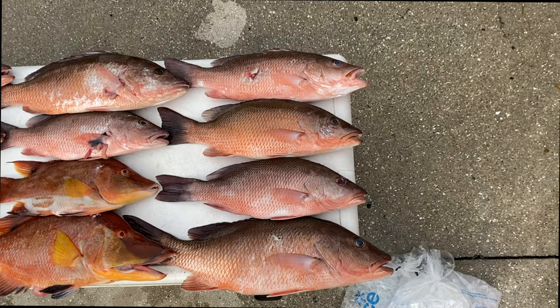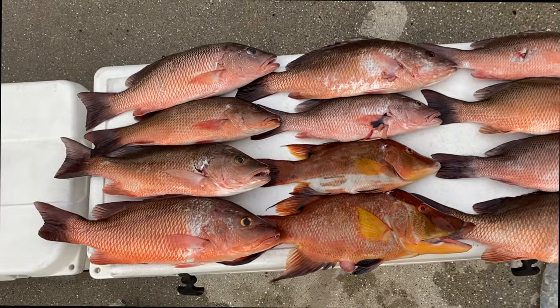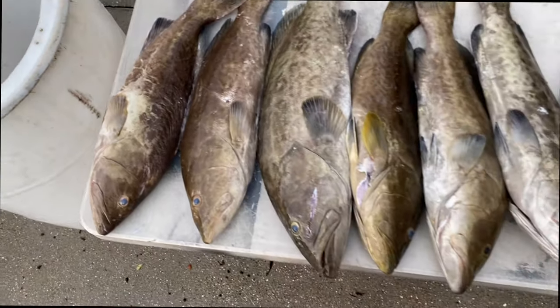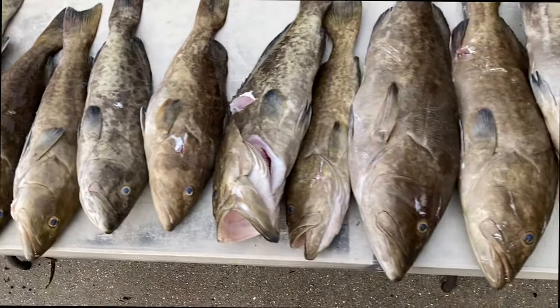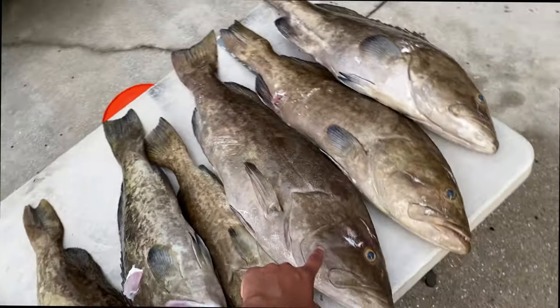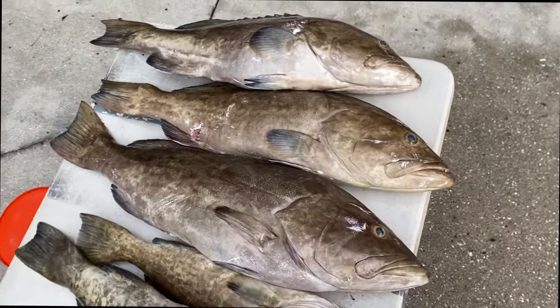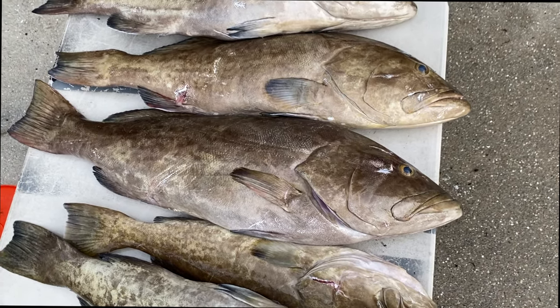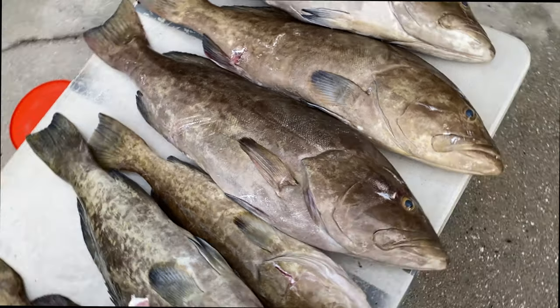Just got back to the house. Got a bunch of nice mangroves, two good hogfish, and a bunch of good gags. This is a combination of two days, so some pretty nice fish. This guy was shot on a pole spear — he was almost a world record, 17.8 pounds, 34 inches long. Pretty good fish there. Hopefully going to get a bigger one and beat the world record soon. Thank you guys so much for watching — if you haven't already, hit that like button and we'll catch you in the next one.